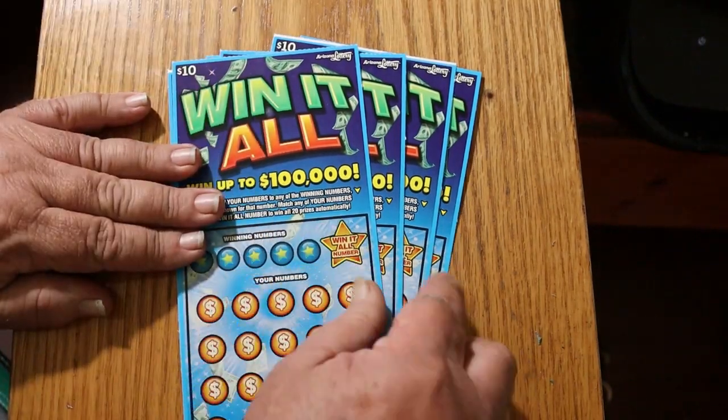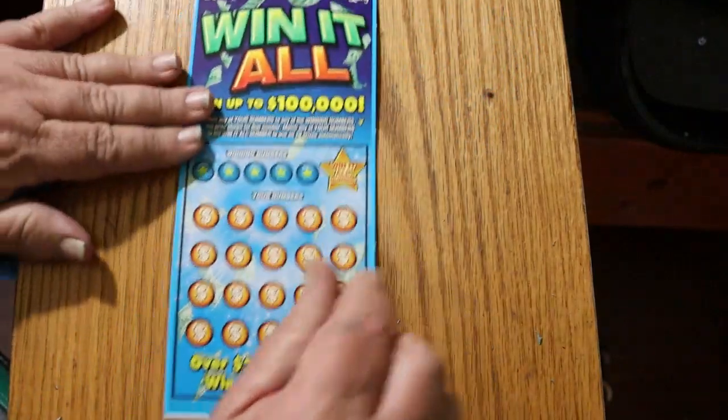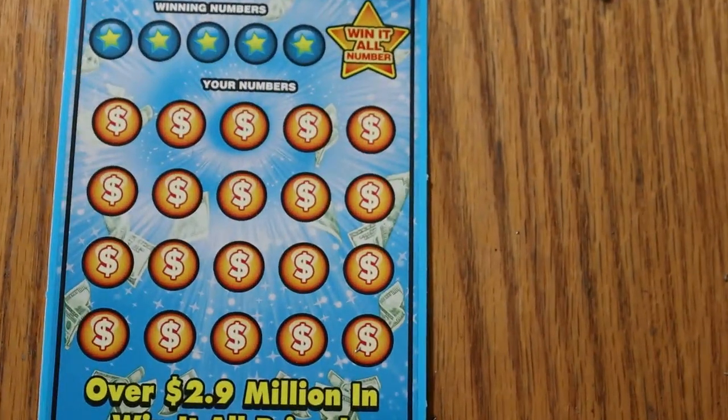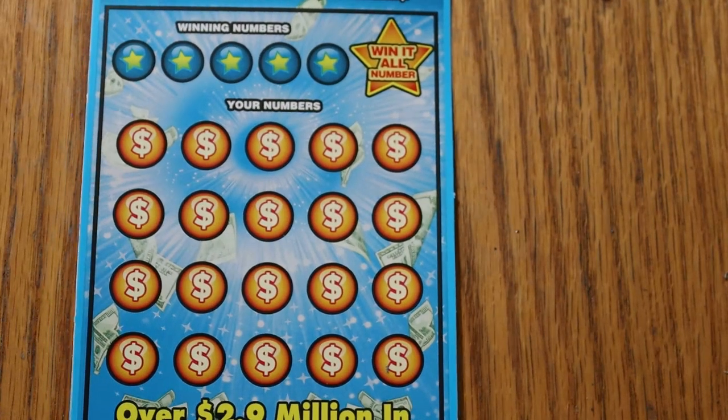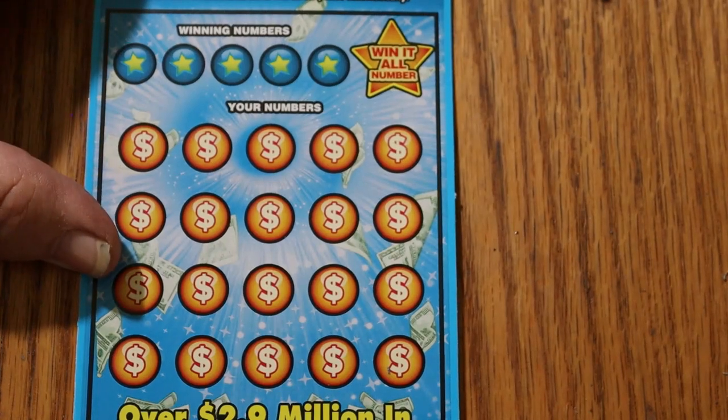Looking for what will come to be my 10th Win-It-All. I hit 9 the other day, now I want another one. Or a claimer — a claimer would be better than a Win-It-All, unless the Win-It-All is a claimer. We're about to find out one way or another.